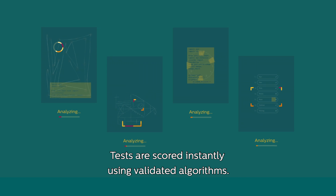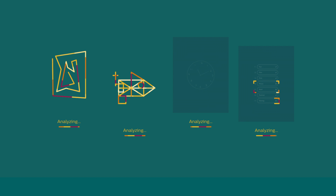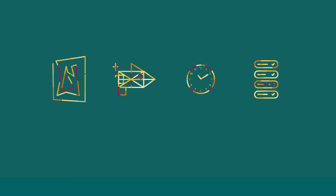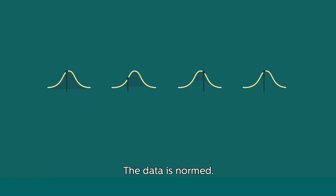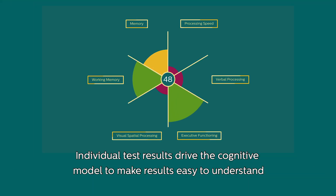Tests are scored instantly using validated algorithms. The data is normed, and individual test results drive the cognitive model to make results easy to understand.